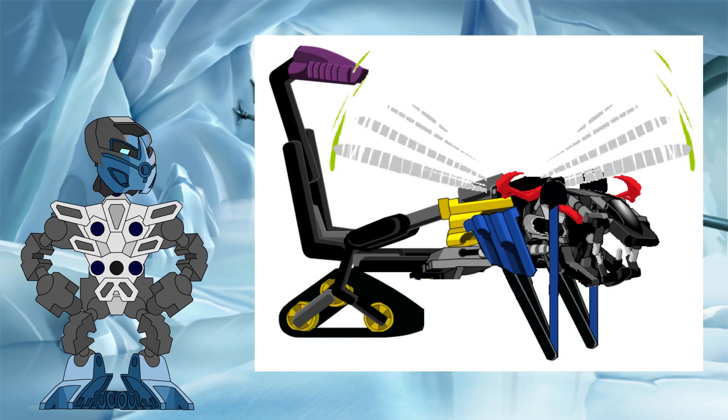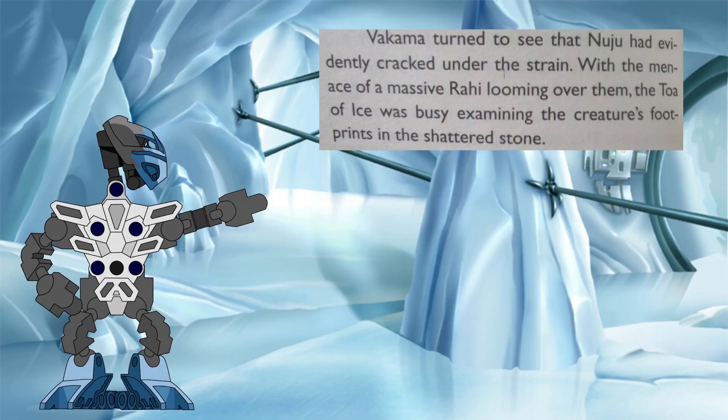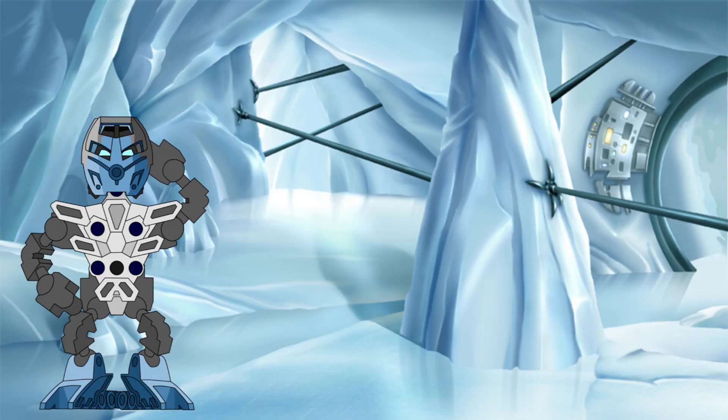Of particular note was the fact that the elemental energy the Rahi Nui consumed seemed to fuel its Kanoka powers, using that energy in this fight to make use of the growth Kanoka power to get taller and taller as the battle raged on. While this was happening, Nuju examined the footprints left by the Rahi Nui and noticed that while it was definitely growing larger, the impressions it left suggested that its overall mass was remaining constant. This was the key observation that allowed Nuju and Vakama to work together to defeat the Rahi Nui.